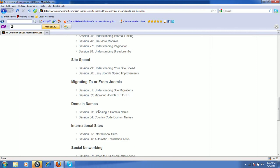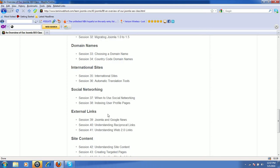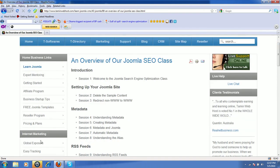We'll also cover migrating to or from Joomla — so if you want to migrate to Joomla from other platforms, that can be done. We'll discuss domain names, international sites, social networking, external links, and site content. All these are great features that anyone, regardless of your ability, can use the software to help with.